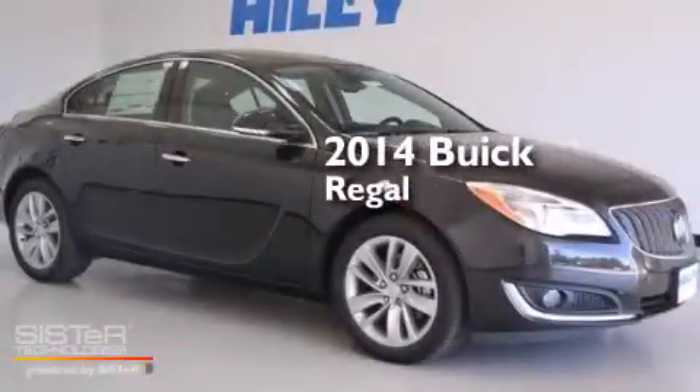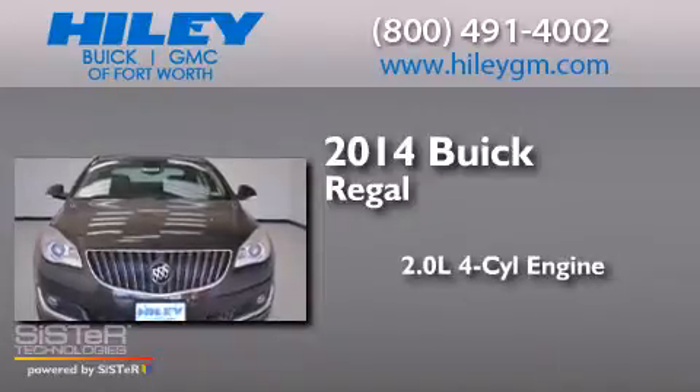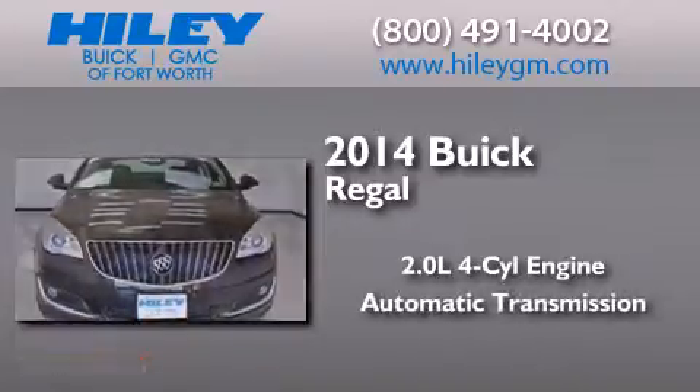This is a brand new 2014 Buick Regal. It has a 2.0 liter, 4-cylinder engine and an automatic transmission.